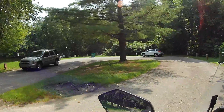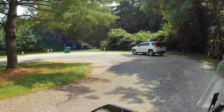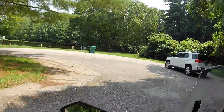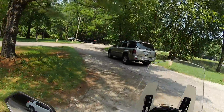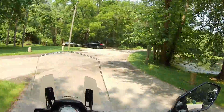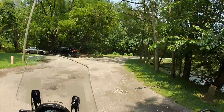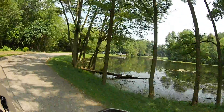Nice way to almost block the road — makes this turn a little more sketchy. Not too bad though. If I was in a car, it would be a little different.